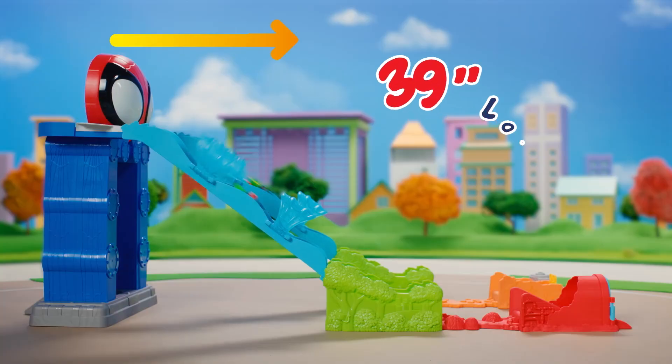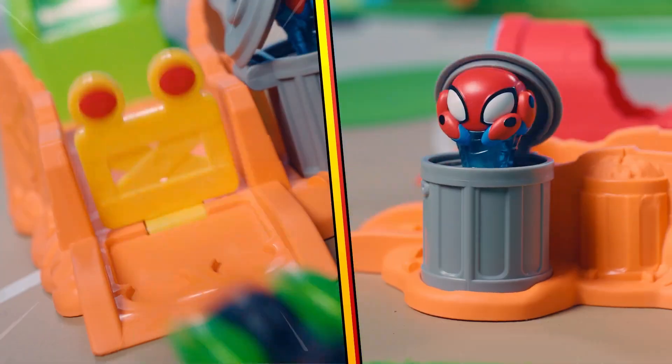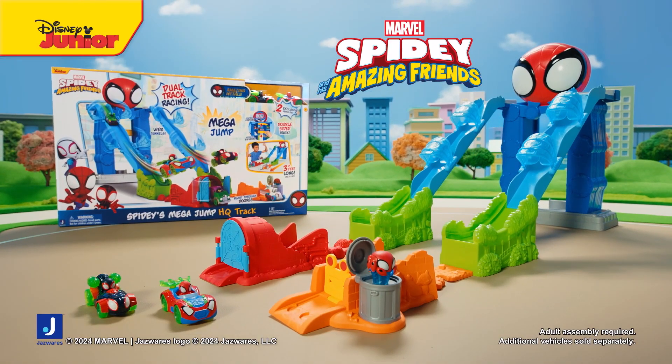Race down at amazing speed down the extra long slide. Crash through the obstacles. Join the adventure with the new Mega Jump HQ Track Set and Amazing Metals Vehicles.